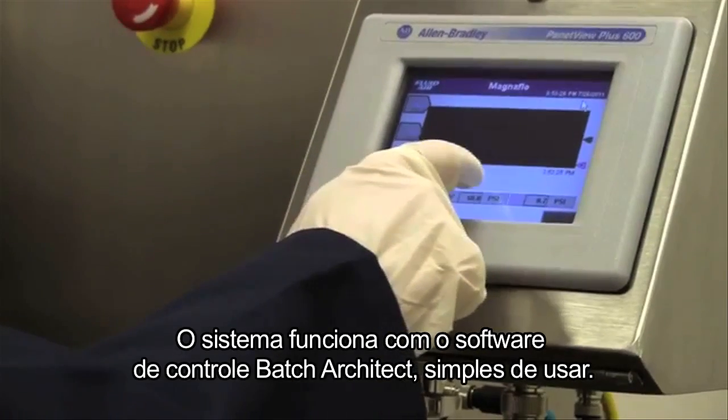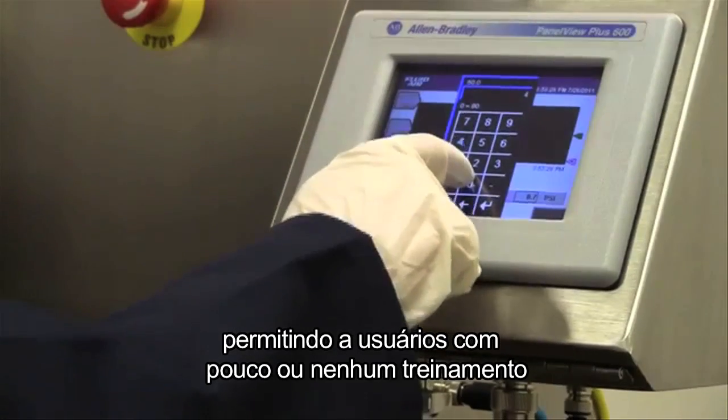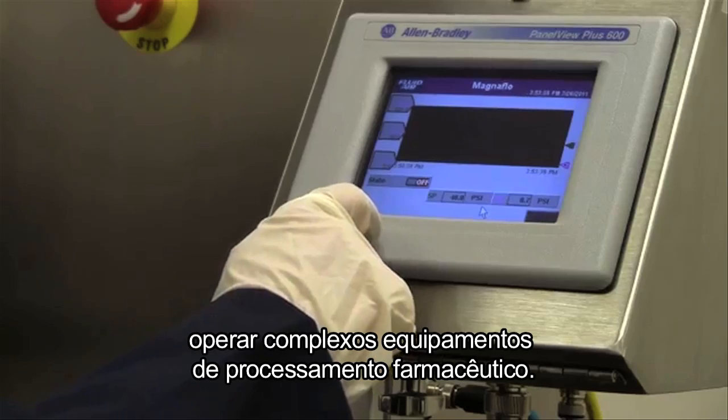The systems run on easy-to-use Batch Architect control software, allowing users with little to no training to operate complex pharmaceutical processing equipment.